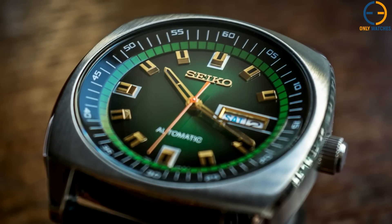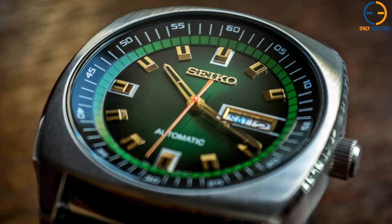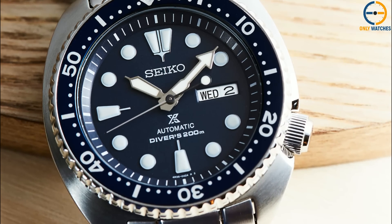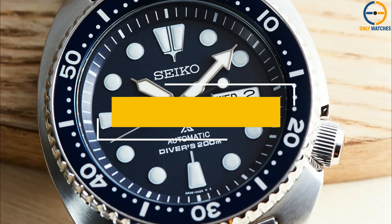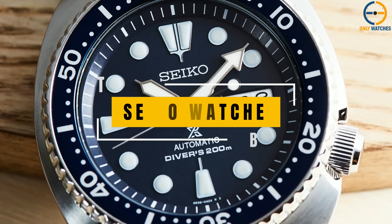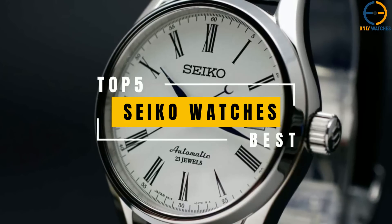Hello, everyone. Welcome to the Only Watches channel. Seiko is a Japanese firm that has existed since the 1880s, and its history is equally as fascinating as its timepieces. Today, the firm is one of the world's most esteemed watchmakers. Today's video will go through the top Seiko watches that you can buy this year.